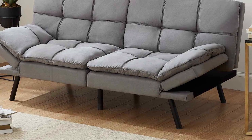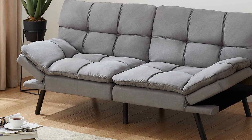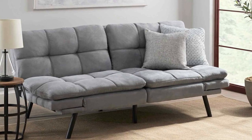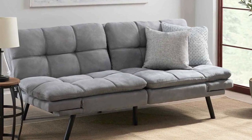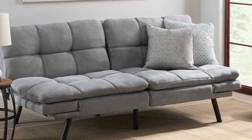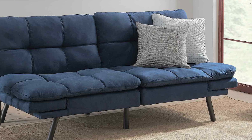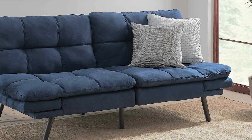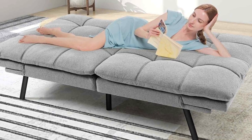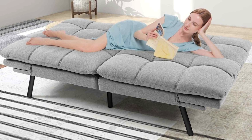The split-seat design allows you to adjust each side independently, providing flexibility in how you use the futon. Whether you need a comfortable lounge or an extra sleeping spot for guests, this futon has you covered. The cushioning is impressive — it strikes the perfect balance between support and softness. You can enjoy long hours of relaxation or a peaceful night's sleep on this futon without any discomfort. Plus, it is straightforward to convert from a sofa to a bed and back again, which is a major plus.